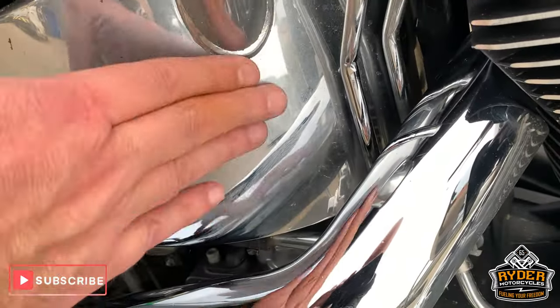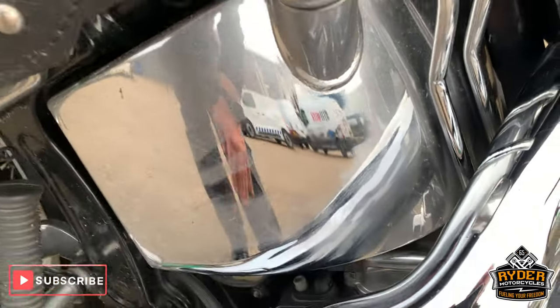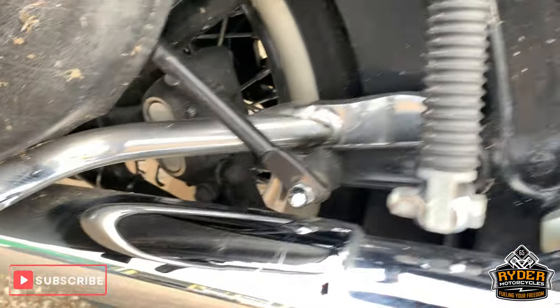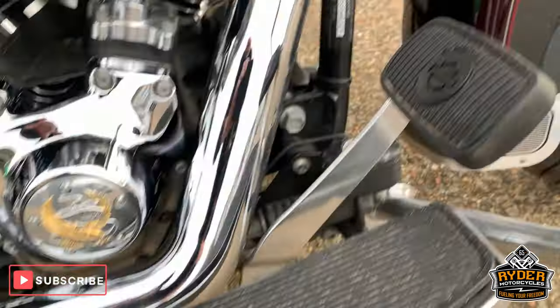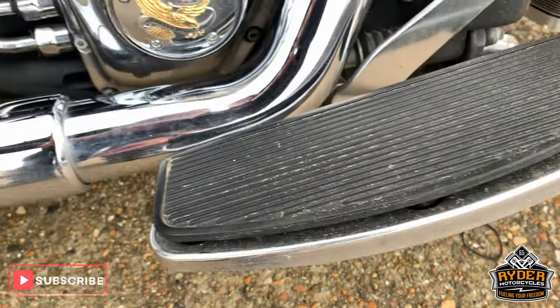This just looks a bit patinaed because it is just dirt. Really good all around the sides there, exhausts are really nice as well. Got a foot plate there as well.